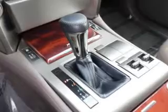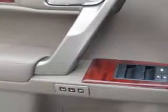Third row seat folding, fold flat into floor. Suspension stabilizer bars rear and front. Front wipers variable intermittent. Towing and hauling towing package.